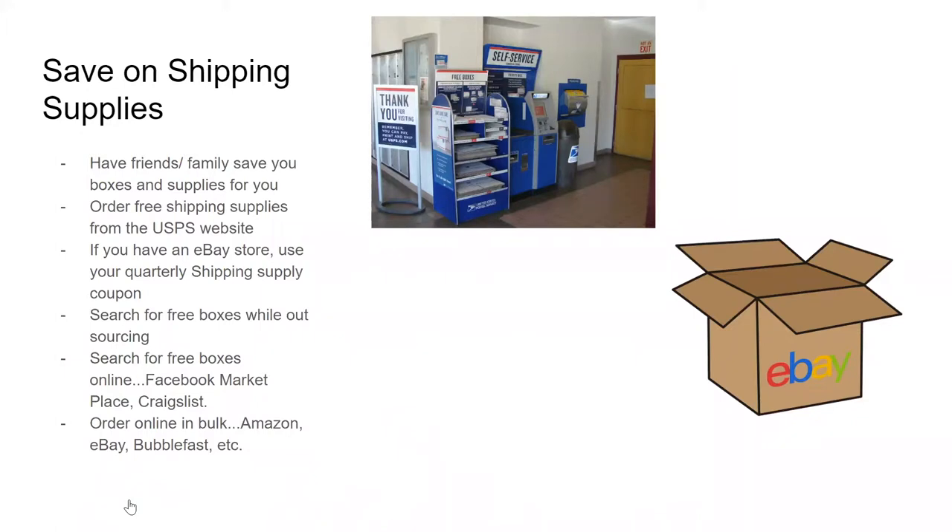You can also order free shipping supplies from the United States Postal Service website. They have priority mail mailers and boxes that you can order and they will ship to you free. I use the padded flat rate mailers for so many things. I ship coffee mugs in them — I put the coffee mug in a box, then put it in the flat rate mailer, and it comes out cheaper to ship it that way.